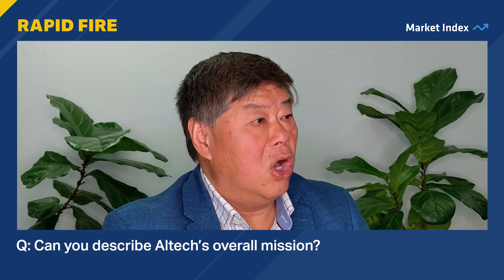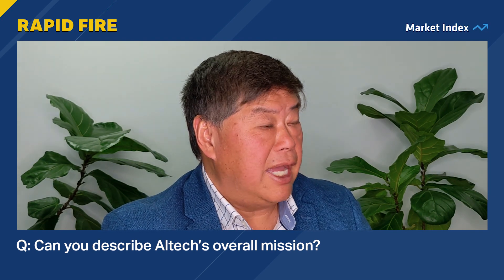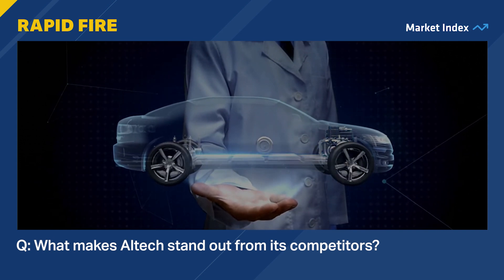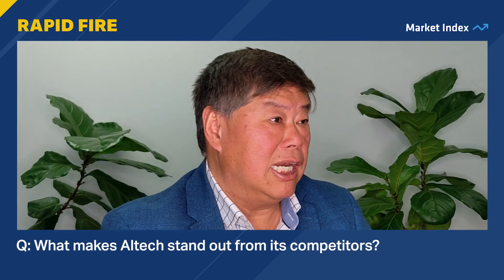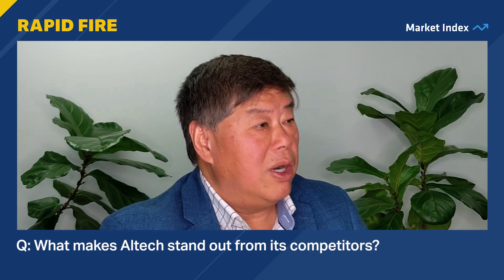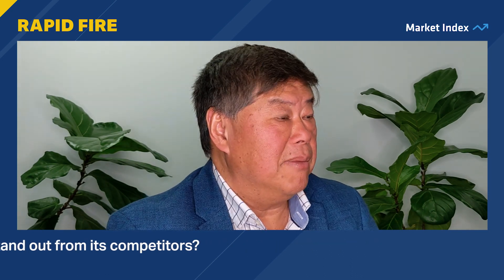Can you describe Altec's overall mission? Our mission is focused on developing high-purity alumina coatings and applications for the lithium-ion battery industry. What makes Altec stand out from its competitors? We have a lot of industry knowledge, having background in lithium. We have a very close knowledge in the lithium-ion battery industry and what it requires to get to the next stage of advancement in lithium-ion batteries.